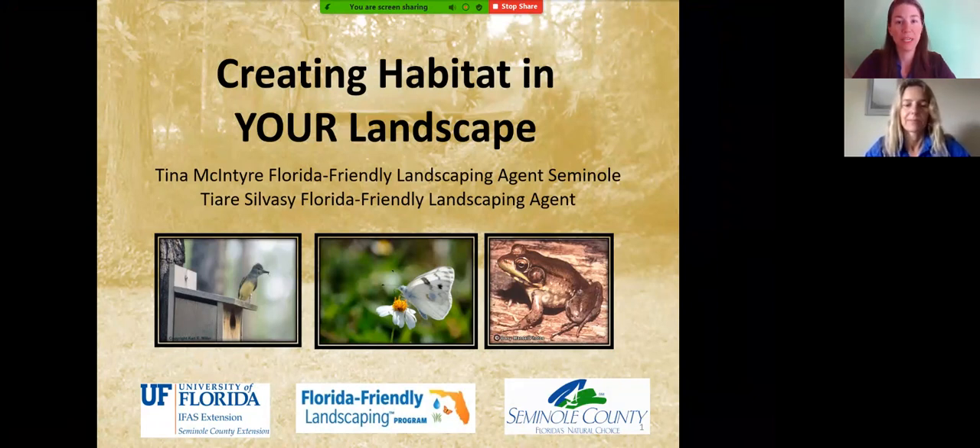Y'all will get a PDF of the slides. Taking notes is great because you can have them later and it helps you remember everything. But if you don't, that's quite all right — you can definitely do that later.